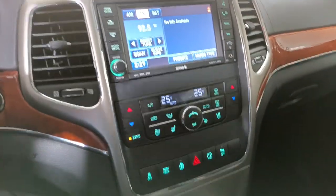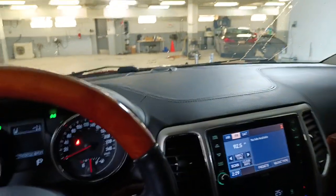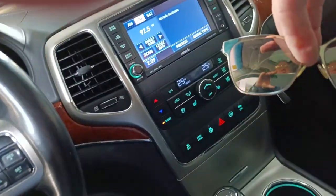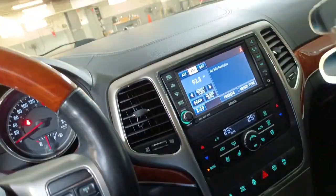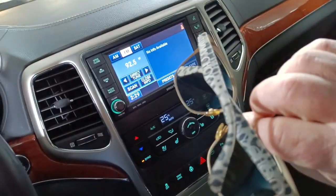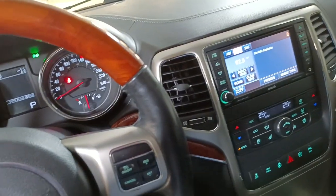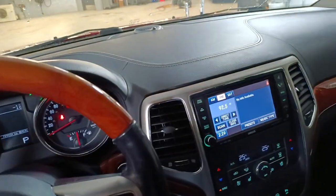I have driven this car — it drives very nice, no squeaks or rattles. It even comes with a pair of sunglasses. Looks like they were a lady's pair of sunglasses — we'll just leave them in there for now.